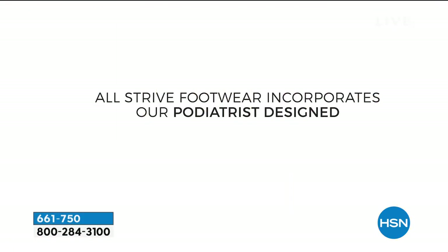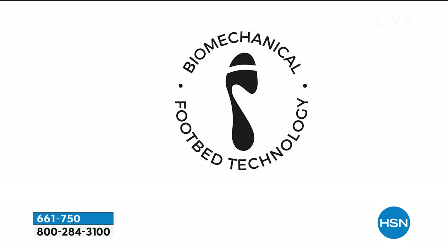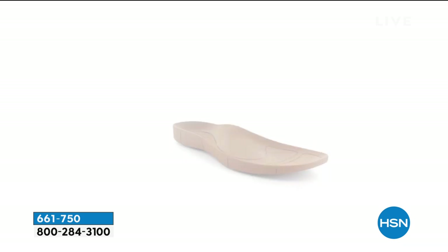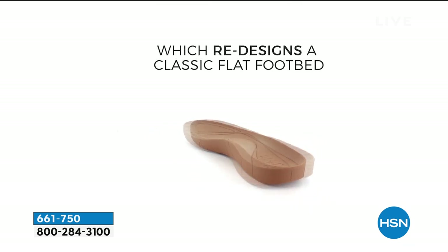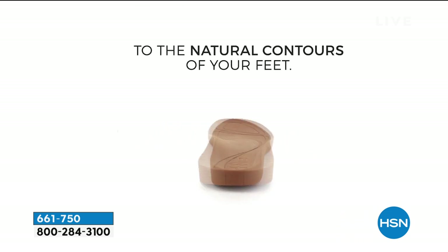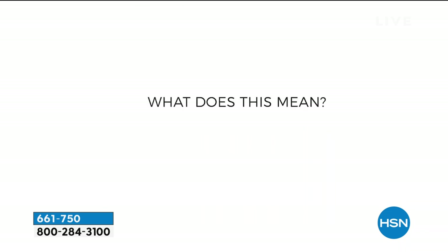We have a special guest joining us — Sam Wright, the director at Strive Footwear. Sam is joining us on the phone right now. Welcome to HSN. We're seeing a great video here talking about the footbed, because that is at the core of everything Strive does. Tell me what makes these shoes unique.